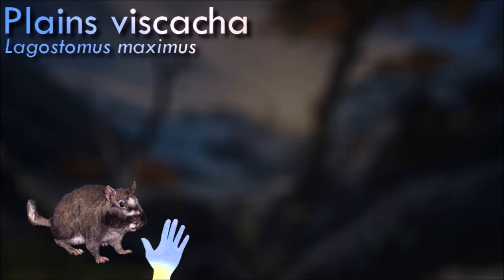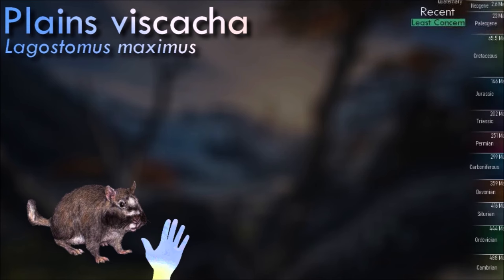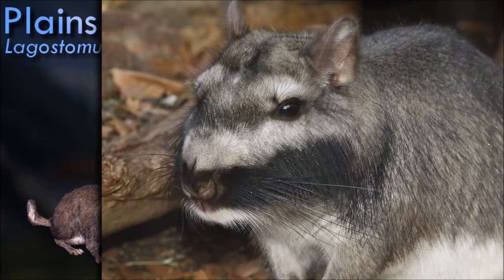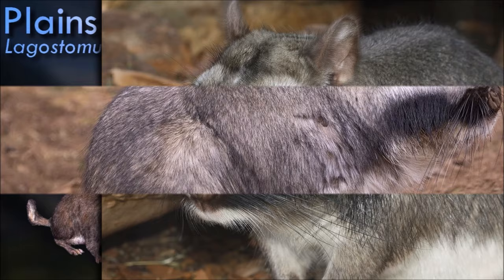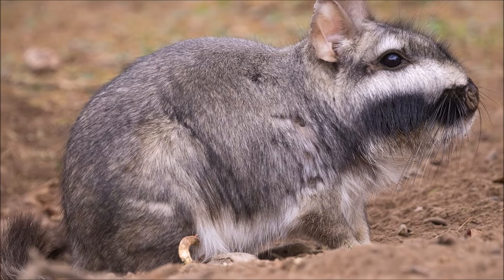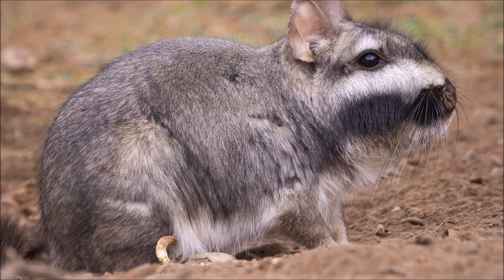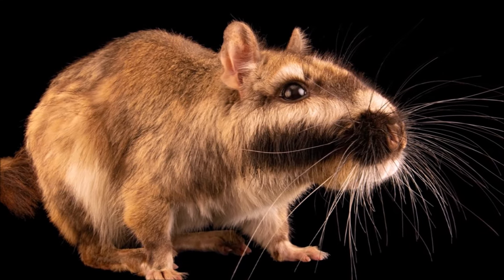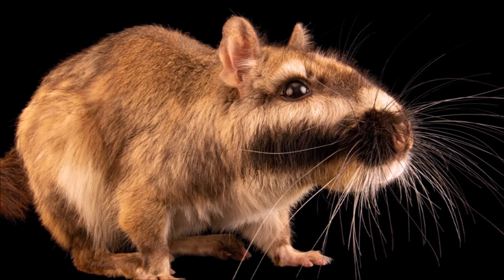Plains viscachas live in communal burrow systems in groups containing one or more males, several females, and immatures. Viscachas forage in groups at night and aggregate underground during the day. All members of a group use and participate in digging the communal burrow system. Alarm calls are given primarily by adult males. The long-term social unit of the plains viscacha is the female group. Resident males disappear each year and new males join groups of females.